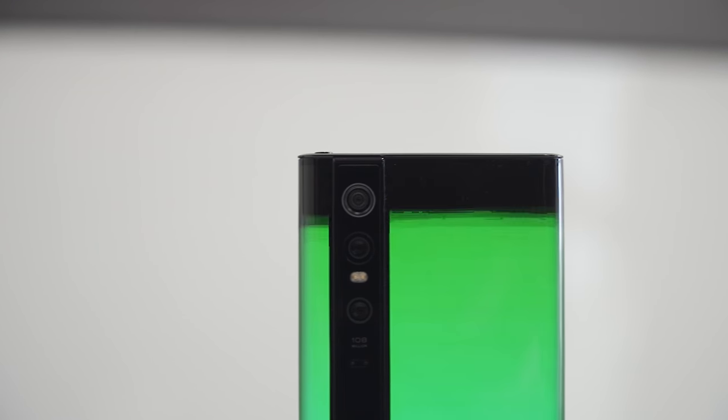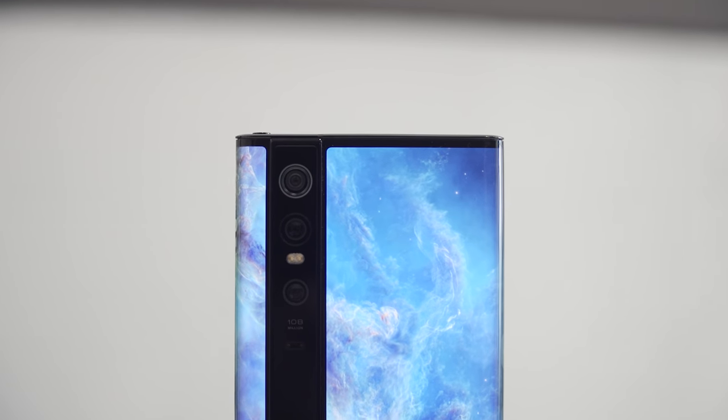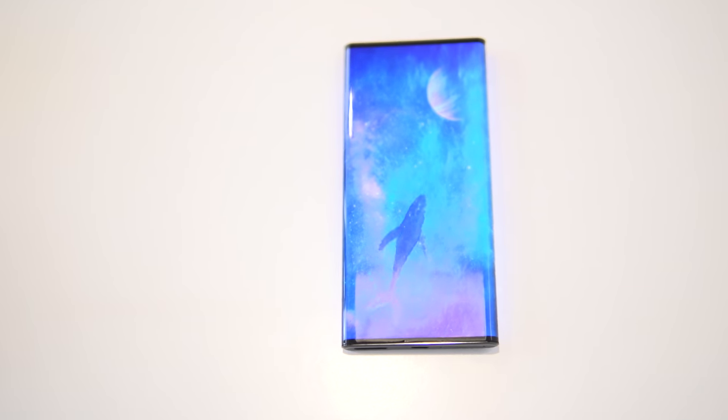You also get an ultra-wide angle 20MP camera which can focus as close as 1.5cm for macro photos, and lastly a 12MP telephoto camera as well.